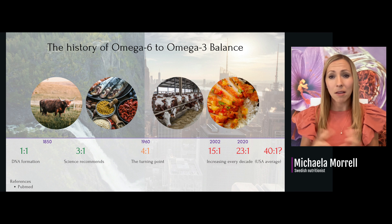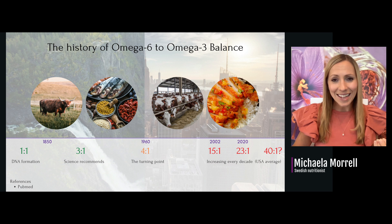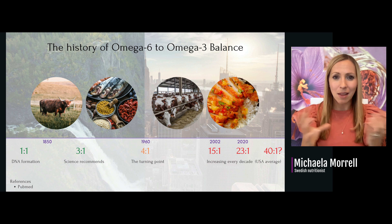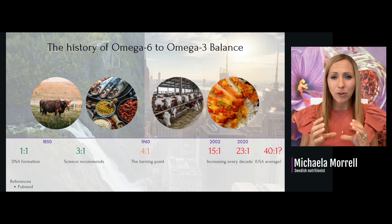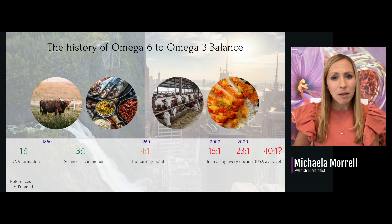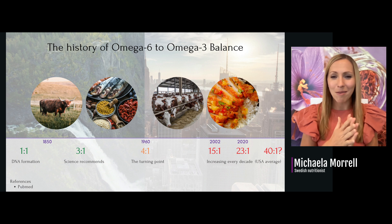Let's look at the history of the omega-6 to omega-3 balance. DNA wants to create the cell membrane at a 1-to-1 ratio of both. Science recommends never going above 3-to-1 — three pro-inflammatory building blocks to every anti-inflammatory building block. Before the Second World War, we were doing semi-okay. But after the war, people were starving and lacking butter and animal foods, so the food industry developed vegetable oils and started pumping them out worldwide. The food industry realized vegetable oils were much cheaper than butter and also made products last longer.